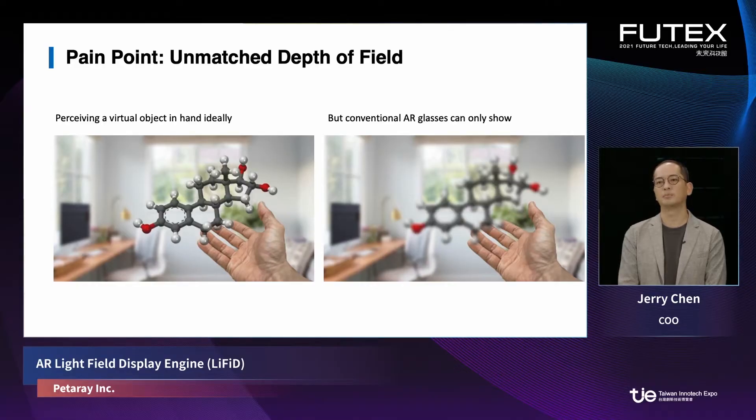How do we resolve the problem of VAC? We have to go back to the fundamental, which is human visual perception — how do we see this world? We perceive the world by seeing the light rays reflected from objects in space. The collection of these light rays forms a light field. The light field will eventually reach our retina to create the image that we see.